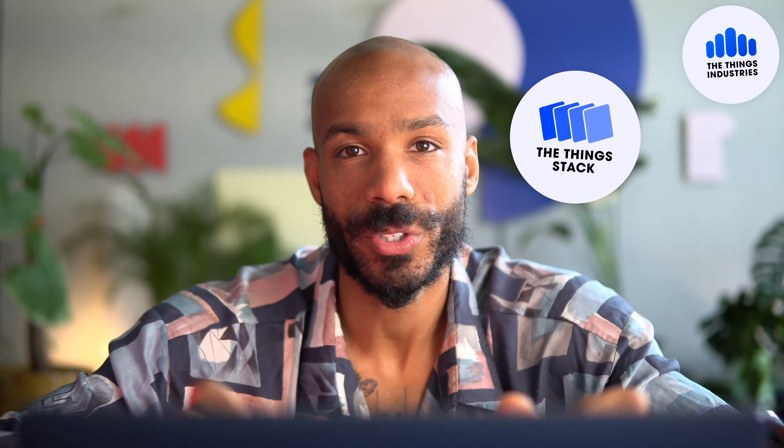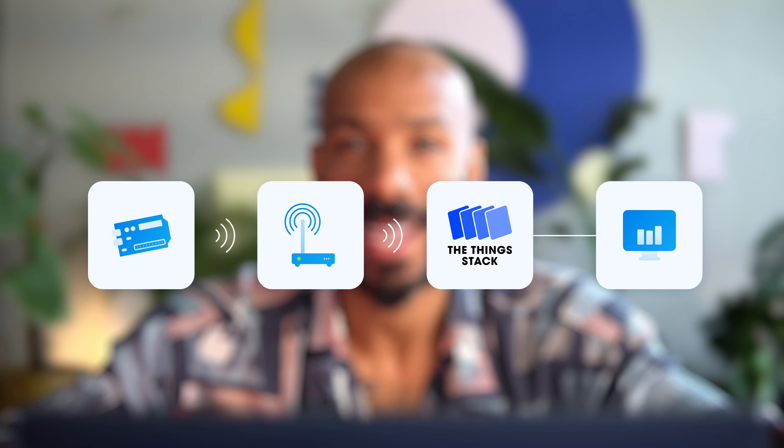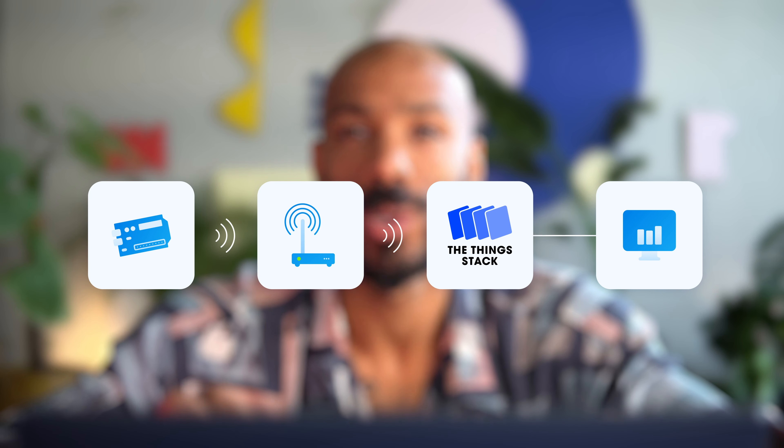The public LoRaWAN network that we run together with thousands of users from around the globe is based on open core software called The Things Stack. This software, developed by The Things Industries, makes sure that your data gets from your devices to your cloud applications. The Things Stack routes over 50 million LoRaWAN packets per day. Let's see how it looks.